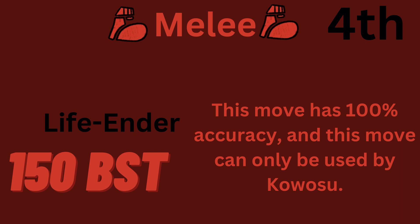The 4th highest base power move is Life Ender, with 150 base power. It has 100% accuracy. This move can only be used by Kawosu.